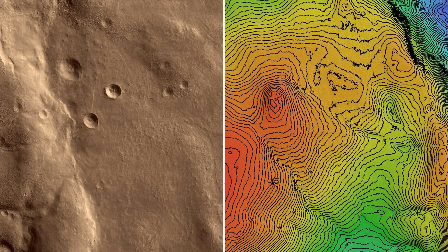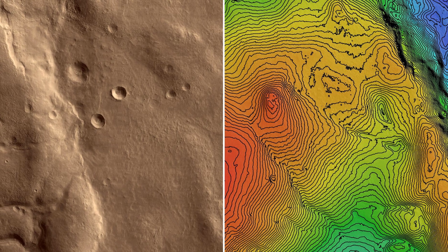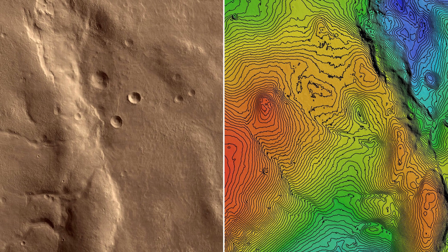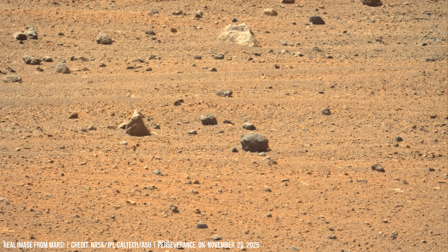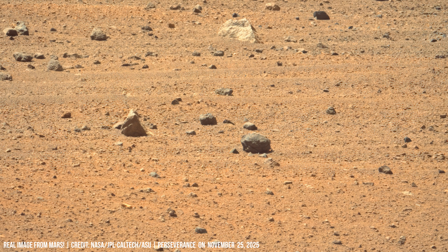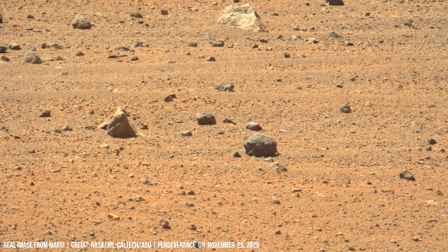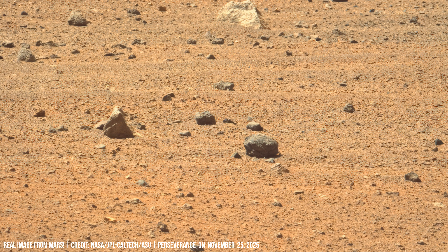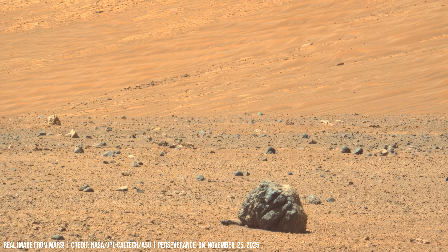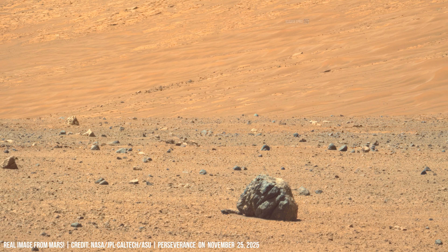Radar from Martian orbit detects hidden channels and layered deposits under the surface. These readings show how erosion on Mars changes the surface while deeper layers stay closer to their original state.